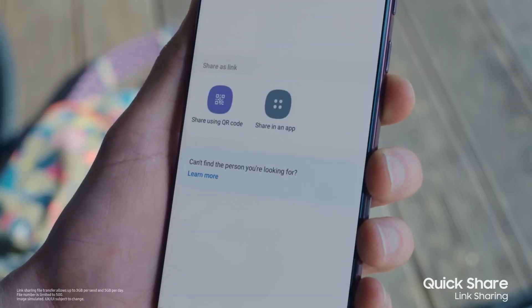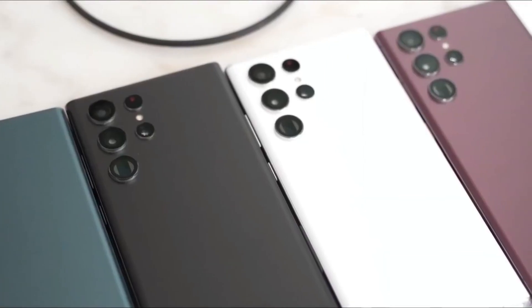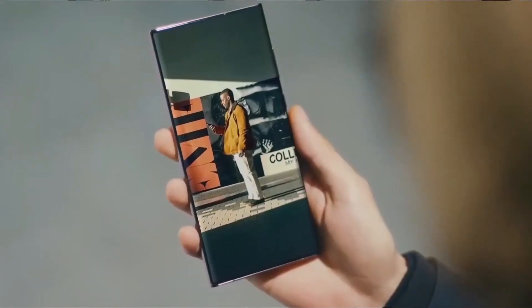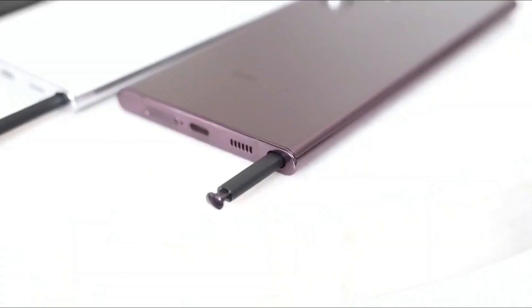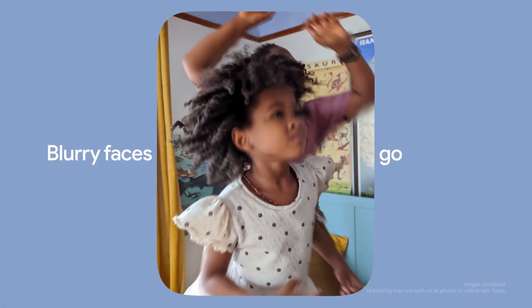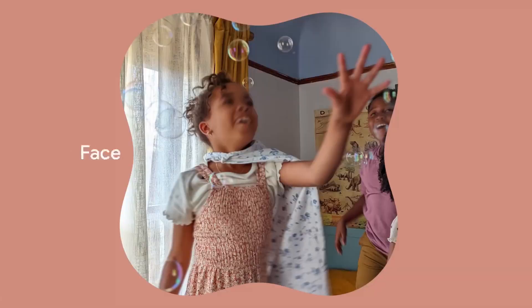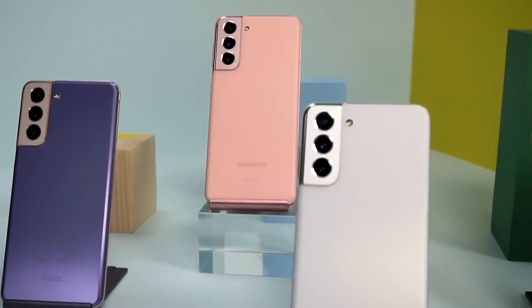The One UI 5.1 update will eventually find its way to other handsets besides the Galaxy S23 series, including the Galaxy S22 series. However, one feature called AI restoration will reportedly be found only on the Galaxy S23 line. This sounds like it could be similar to the Photo Unblur feature for the Pixel 7 series, which fixes old blurry photos in the Google Photos app, even those taken using another camera.